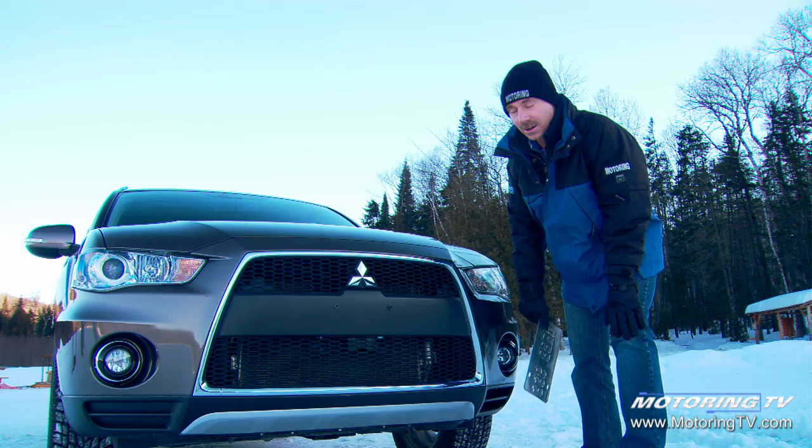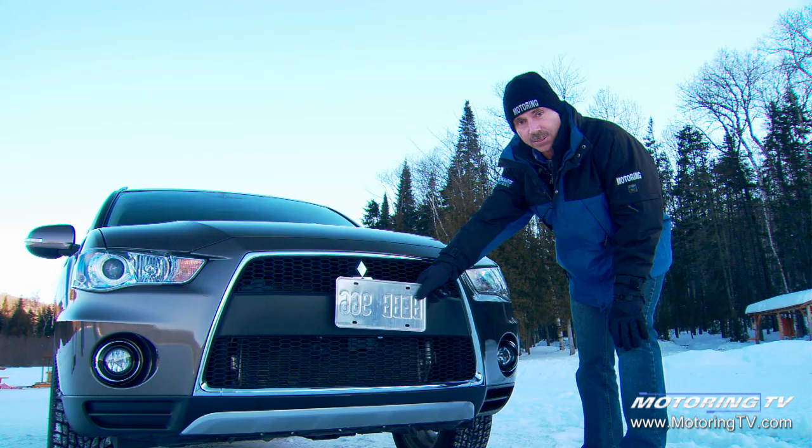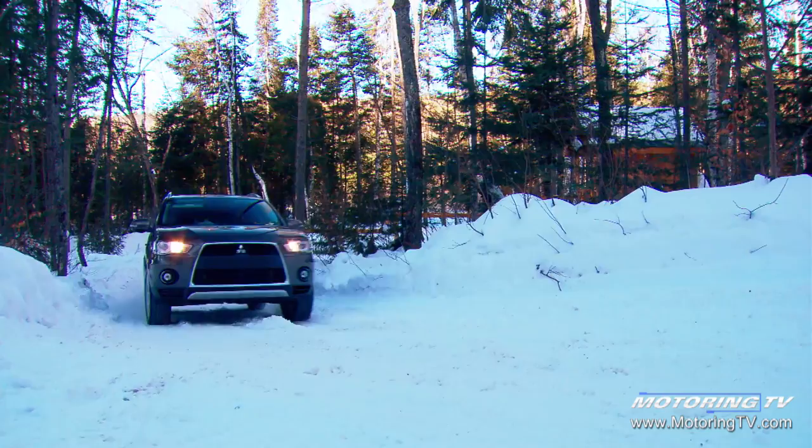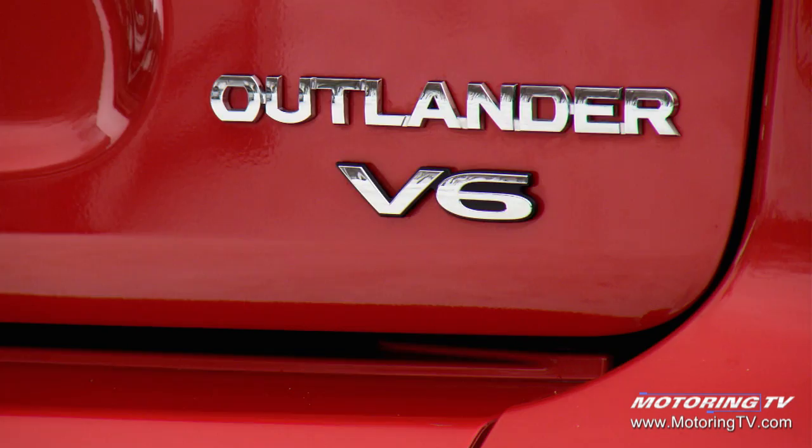Some designer has spent a lot of time designing front ends like this one, which I like — and then you come along and put a front license plate on the nose. So much for design. Am I the only one that doesn't understand the purpose of a front license plate?